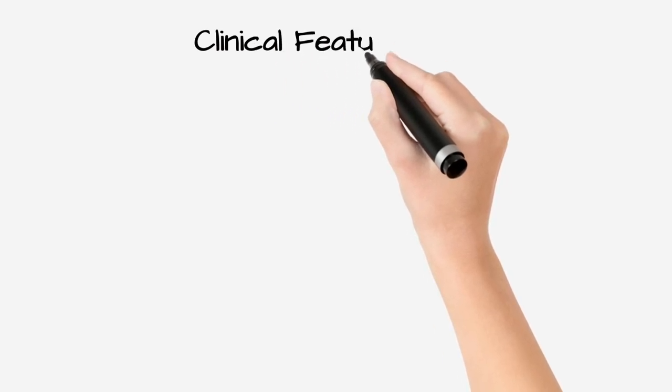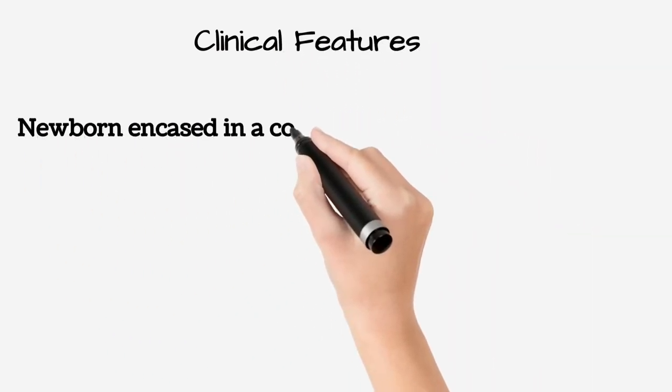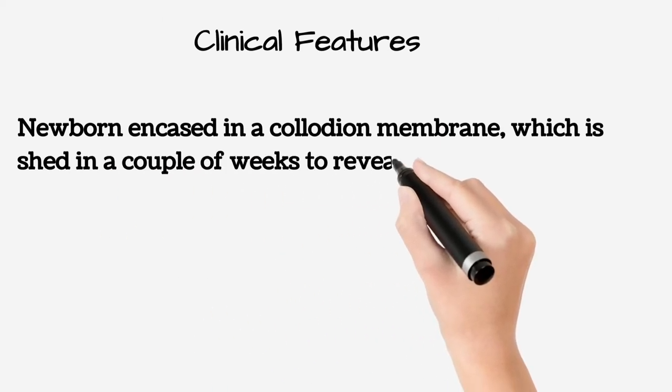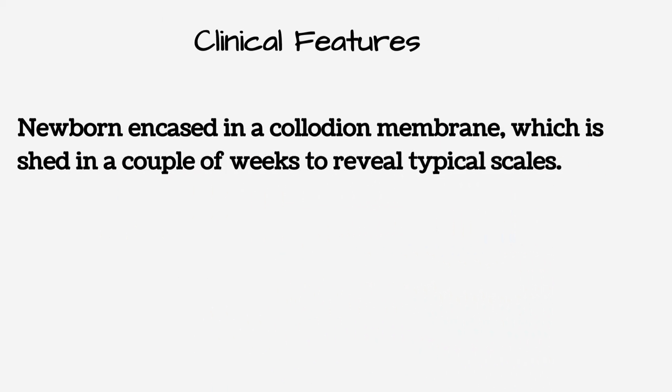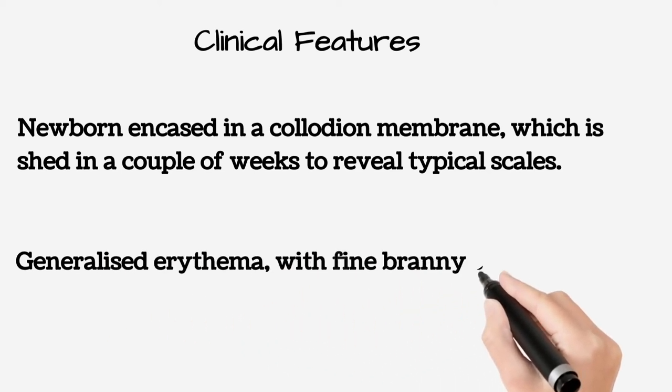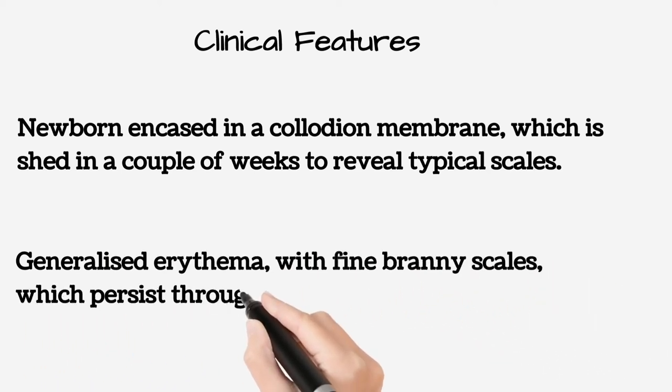About the clinical features, the newborn is encased in a collodion membrane, which is shed in a couple of weeks, and there will be generalized erythema especially conspicuous on the face, with fine branny scales, which persist throughout life.